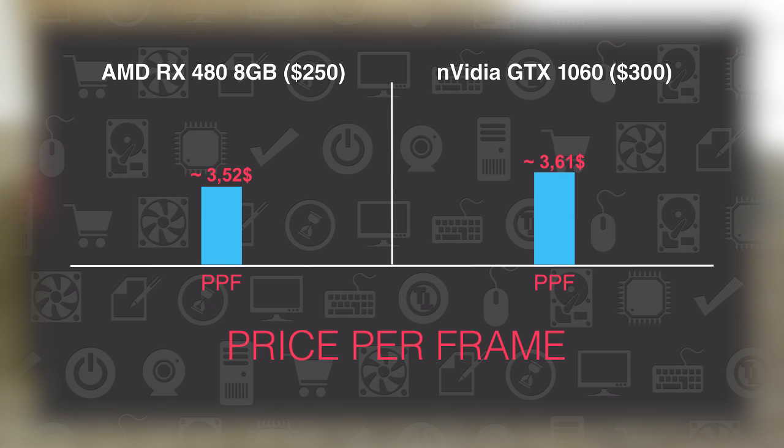If you buy the 4GB version of the RX 480, you will get even better value for your money since it's decently cheaper than the 8GB model, while basically delivering the same performance.